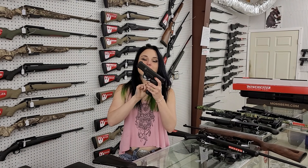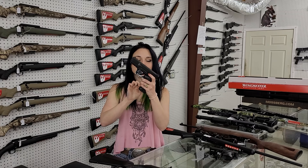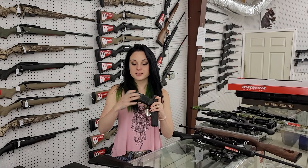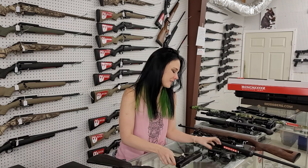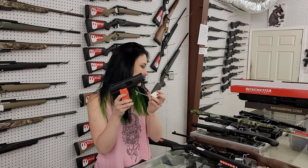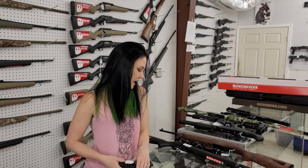SAR-9s are in stock y'all at $360 plus tax. They do have that external safety and they're 17 rounds. We've also got Hi-Point C9s back in stock along with some of their 45s — going to be $175.